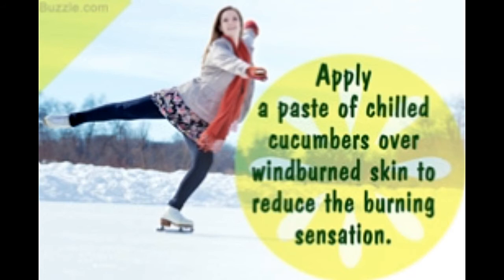What is commonly described as windburn is usually sunburn. Buzzle explains how to get rid of windburn with the use of some effective home remedies. Take a look.